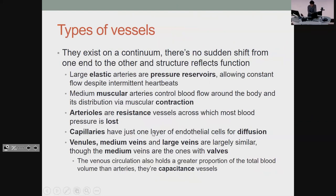As far as types of vessels go, it's basically a spectrum. The largest ones are the pressure reservoirs — your heart beats and stops, and you want flow to be continuous, so these absorb and release pressure. The medium ones control the blood flow itself and do most of the contracting. Arterioles are where you lose most of the blood pressure — there may be a question about that. Capillaries are tiny with a single layer, and that's where all your diffusion into tissues takes place. Veins are much simpler; the medium ones have valves and hold the greatest proportion of blood in the body.